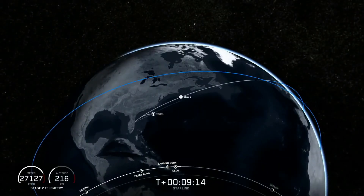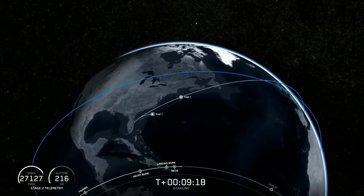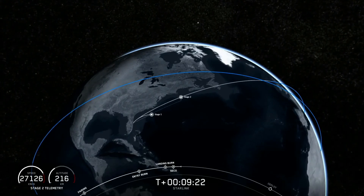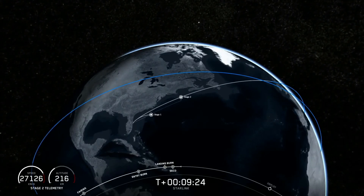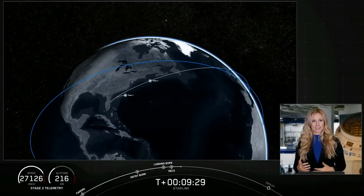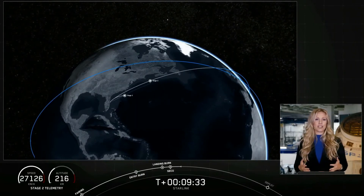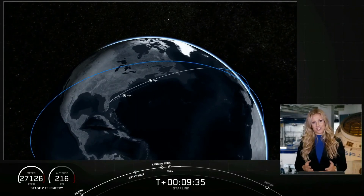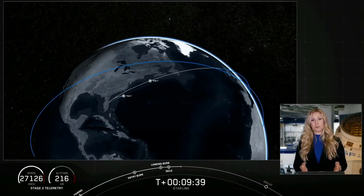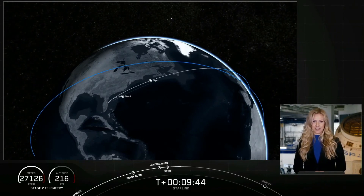Second stage continues to look good. Nominal orbital insertion. Stage two is going to coast in this orbit for just a few minutes. During this time, it will start to spin along its central axis, giving the Starlink satellites the momentum they need to deploy and space themselves out over time after deployment. Expected loss of signal — we're going to take a quick break and be back at T plus 14 minutes and 15 seconds. Acquisition of signal movement. Stick with us.